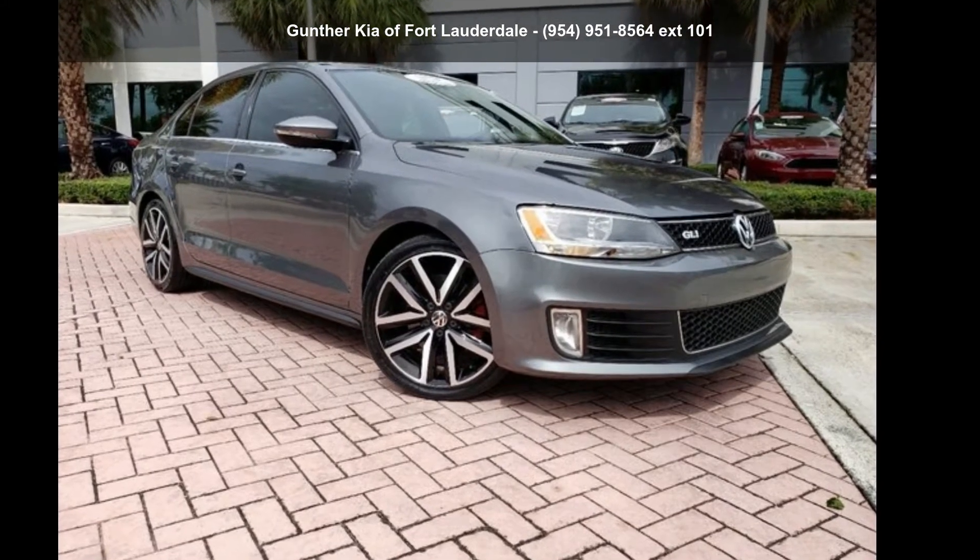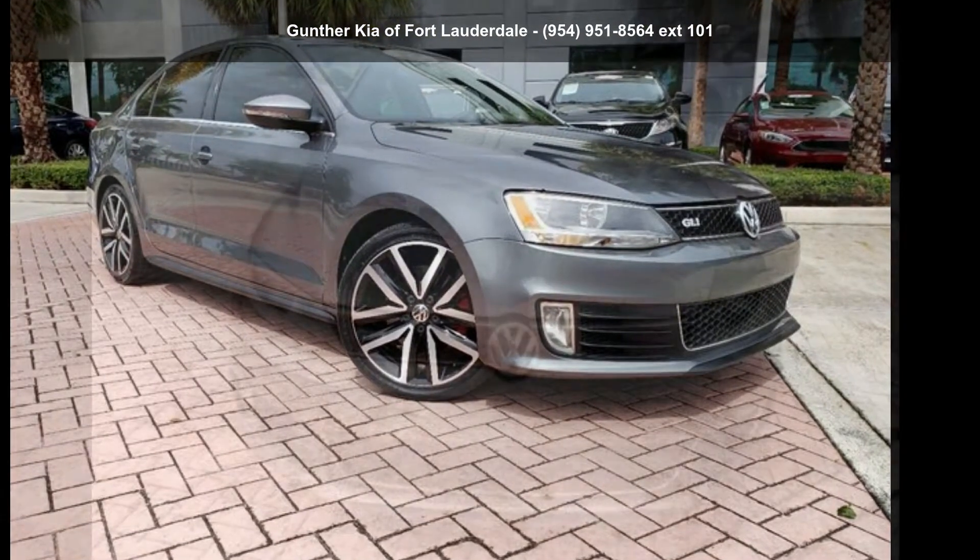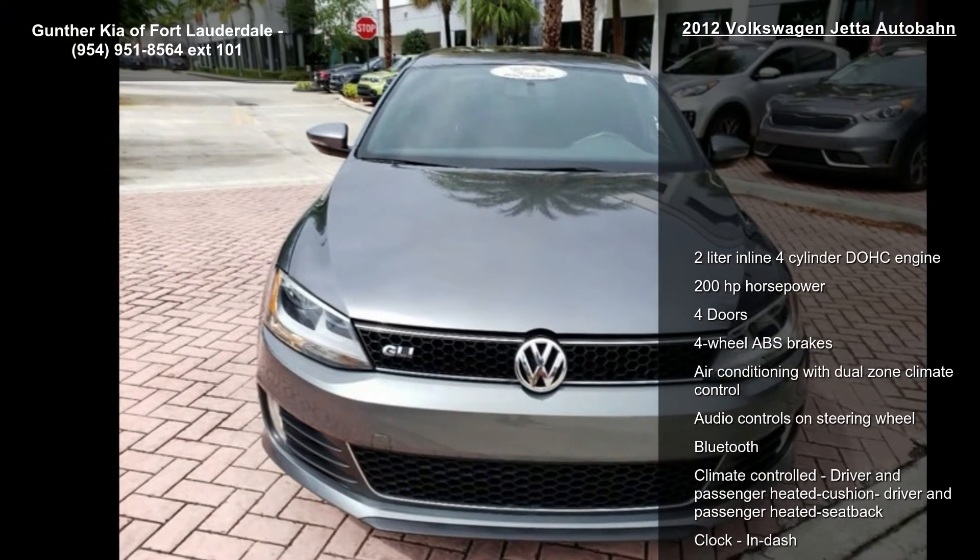Check out this Volkswagen 2012 Jetta Autobahn. This may be the set of wheels you've been looking for.